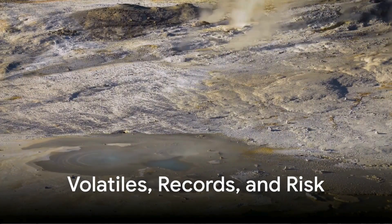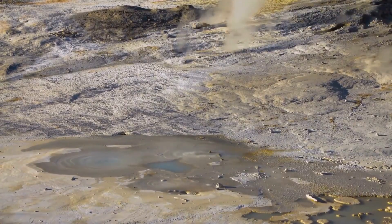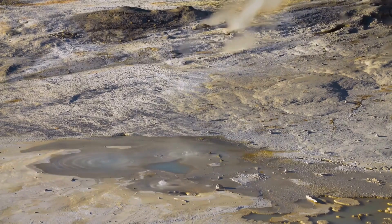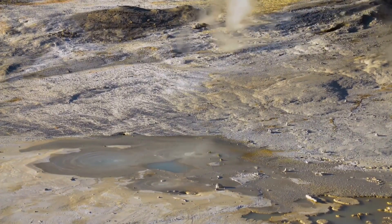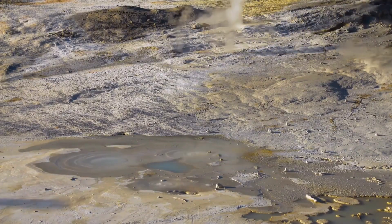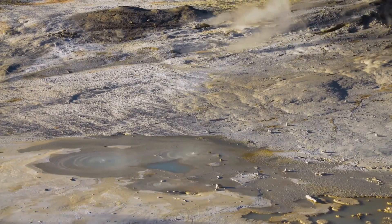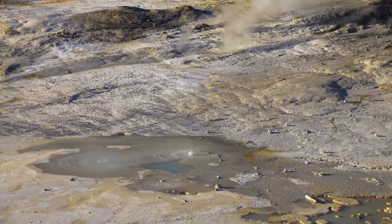Volatile saturation complicates the picture further. As magma evolves chemically, water and gases become concentrated in the remaining melt. When saturation is reached, bubbles begin to form. In basaltic systems, bubbles can rise and escape. In rhyolitic systems, the viscosity prevents their easy migration — instead they remain trapped, turning reservoirs into pressurized time bombs. Magnetotelluric imaging cannot see bubbles directly, but the conductivity patterns hint at fluid-rich zones where volatiles may be accumulating. Such zones are geological fuses waiting for ignition.